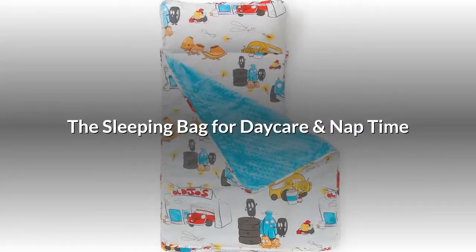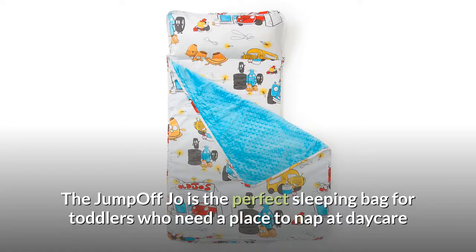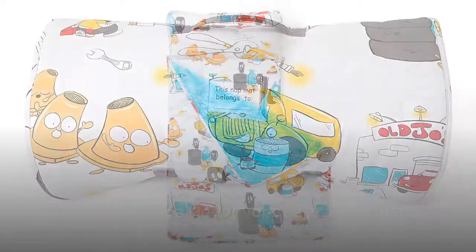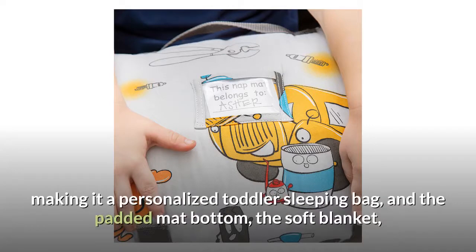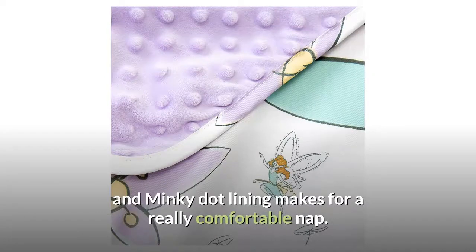The sleeping bag for daycare and nap time. The Jump Off Joe is the perfect sleeping bag for toddlers who need a place to nap at daycare or are having a sleepover at grandma's house. It is compact and portable and is a great indoor sleeping bag. It has a built-in name tag for easy identification at school, making it a personalized toddler sleeping bag, and the padded mat bottom, the soft blanket, and minky dot lining makes for a really comfortable nap.